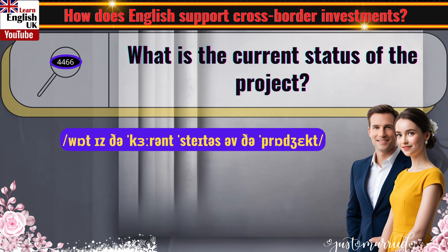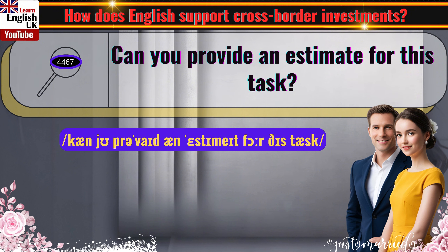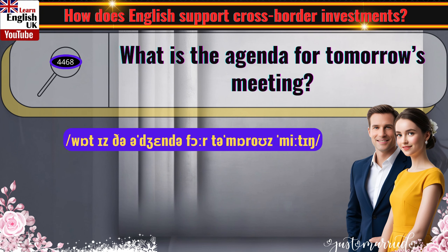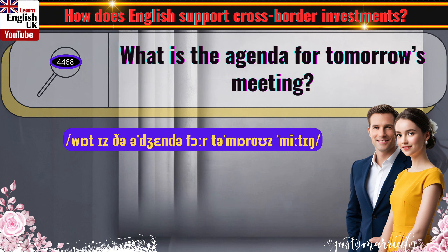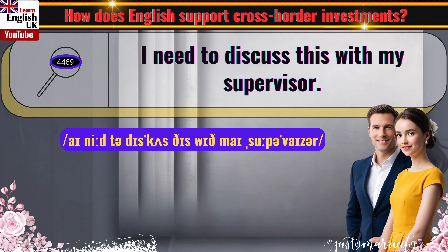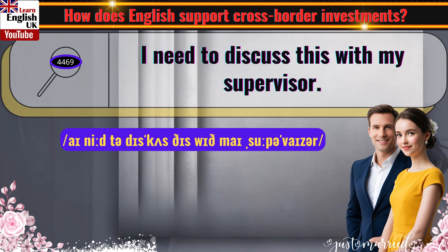What is the current status of the project? Can you provide an estimate for this task? What is the agenda for tomorrow's meeting? I need to discuss this with my supervisor.